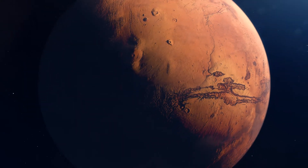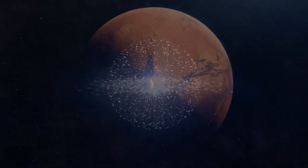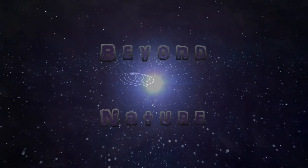Today, we will see how long it takes to travel to Mars. Let's begin.